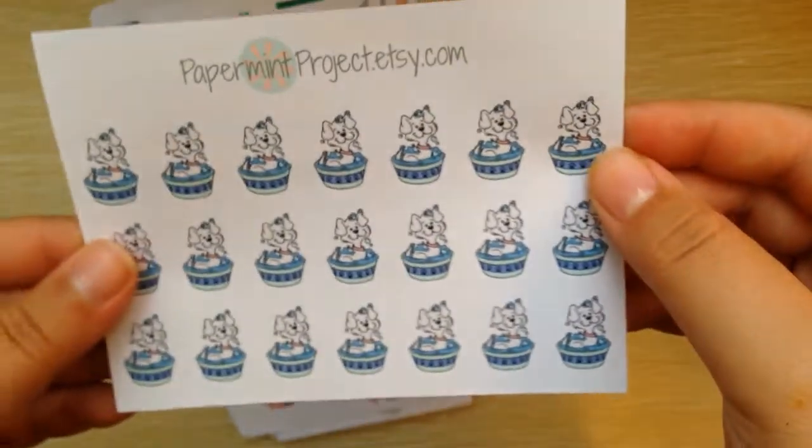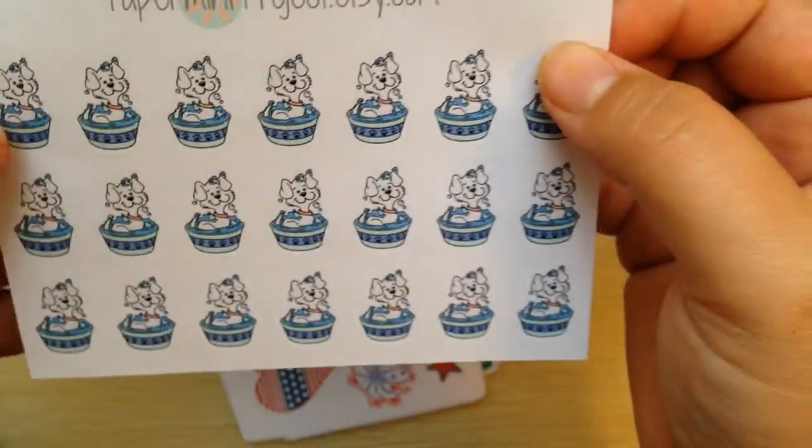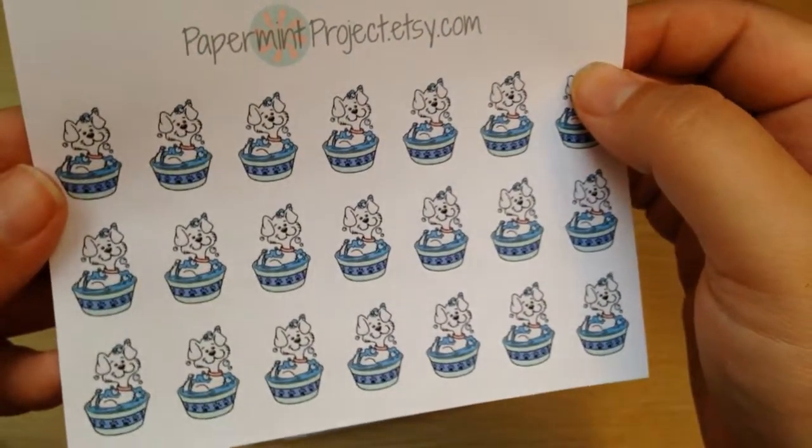And then the next is these little dogs that are getting a bath. I just thought that would be really cute to mark when I need to give my dog or one of my foster dogs a bath.